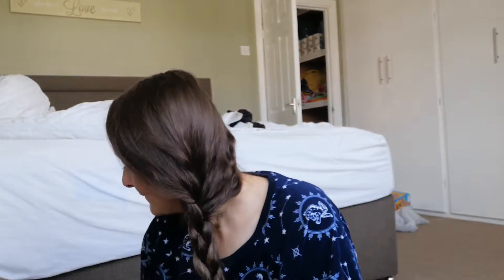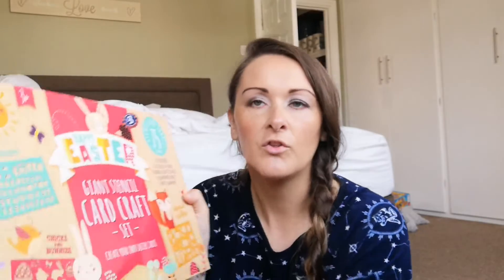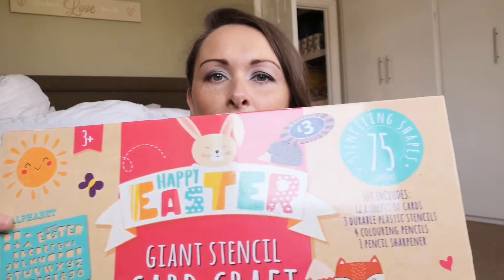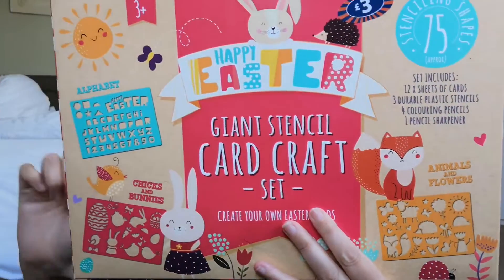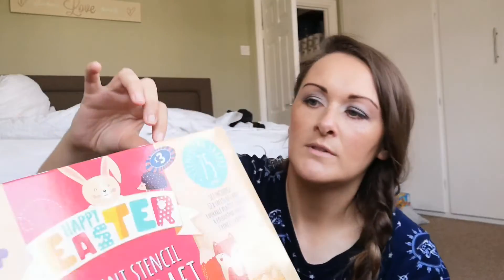I'm going to show you the two first things that I bought. So it says Happy Easter. Yes, I know we've got to wait another 11 months till Easter. It's a Happy Easter giant stencil card craft set — the kids can make their own Easter cards. It's got chicks and bunnies, stencils for the alphabet, animals and flowers. It comes with 75 different pieces of craft. As you can see, it was three pounds.